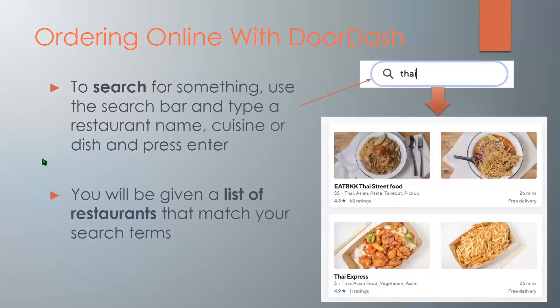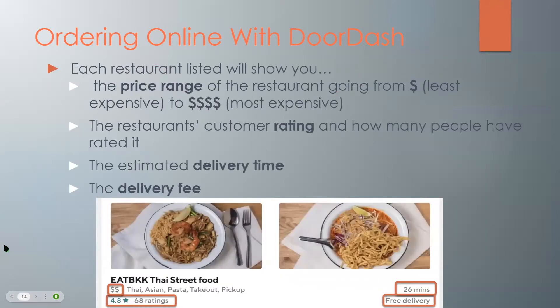To search for something, use the search bar and type a restaurant name, cuisine, or dish and press enter. You're then going to be given a list of restaurants that match your search terms. Each restaurant listed will show you the price range — how expensive the food is. One dollar sign is the least expensive and four dollar signs is the most expensive. You can also see the restaurant's customer rating and how many people have rated it, measured in stars from one to five. And you can also see the estimated delivery time as well as the delivery fee.